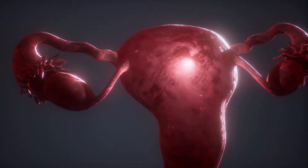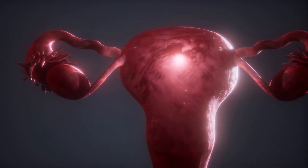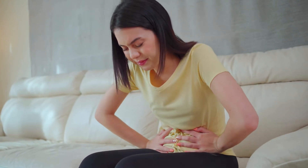Endometriosis is a condition where the lining of the uterus, called the endometrium, ends up outside of the uterus. We don't really know why that happens — there's a lot of research trying to figure that out right now. We do know that that tissue, which is not supposed to be there, does cause a lot of pelvic pain in a cyclic fashion, meaning typically you get flares of pain every month.